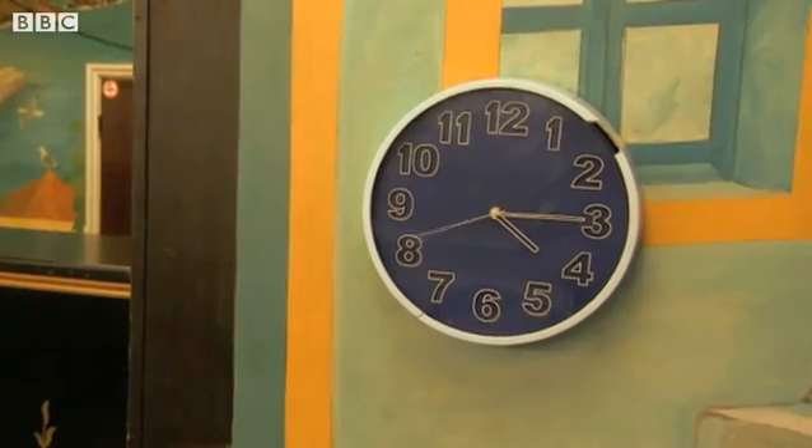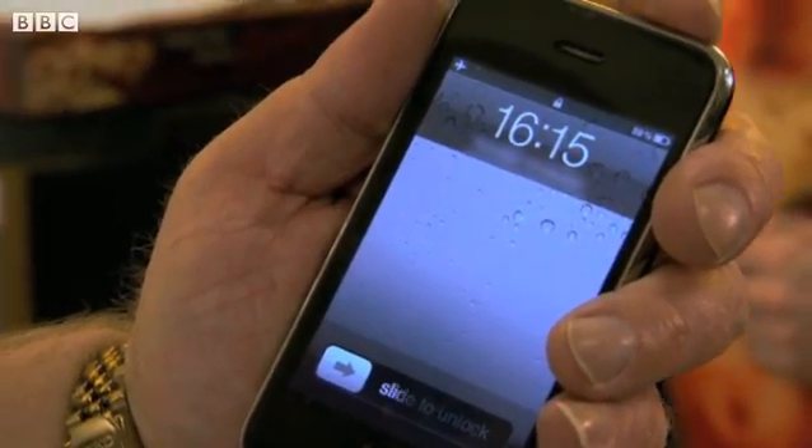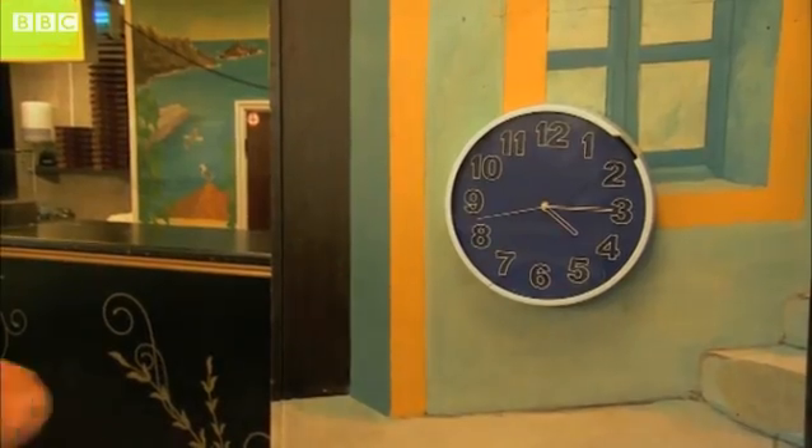Good boy. The pizza parlor clock says it's quarter past four in the afternoon, but his boss gives Ambrose his mobile phone, which has a 24-hour clock on. The time on the phone says 1615, which is the same as quarter past four.